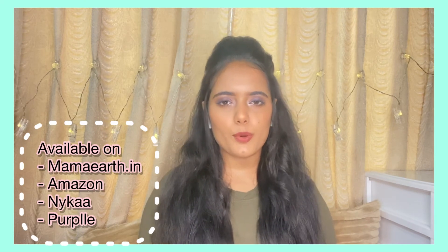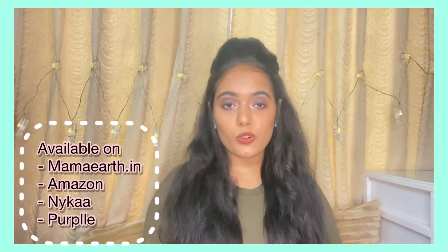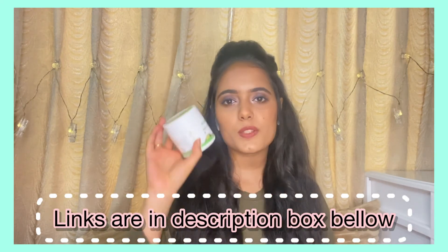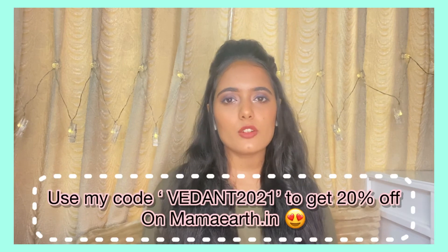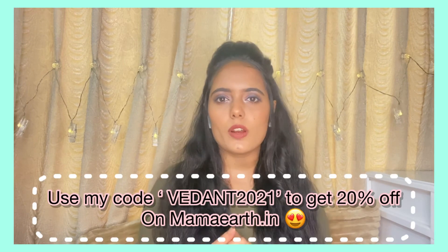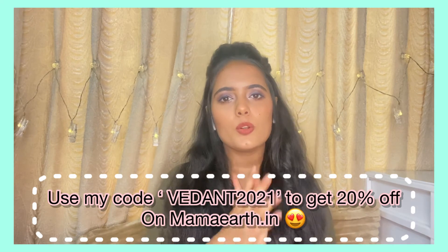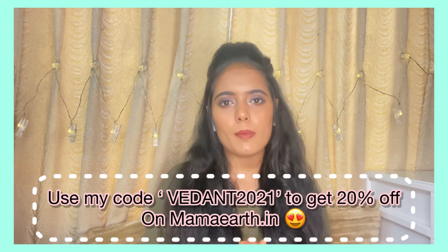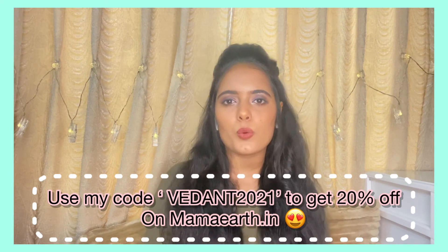All Mamaearth products are available on Mamaearth's website, Amazon, Nykaa, and Purplle. The face wash retails for ₹399 and the face mask retails for ₹499. If you want 20% off, use my code VEDAN2021 — it's flashing on screen right now. Note that this code is only applicable on Mamaearth's official website and won't work on any other platform. You can also download the app, available on iOS and Android, to get early access to sales and discounts.